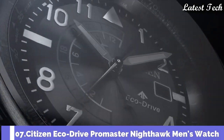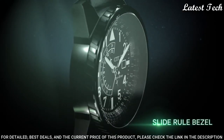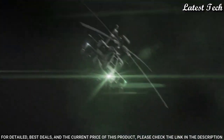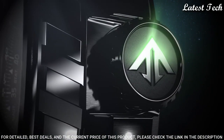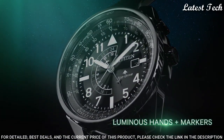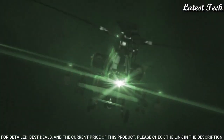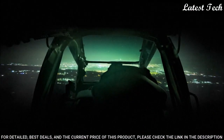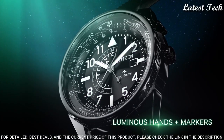Number 7: Citizen EcoDrive Promaster Nighthawk Men's Watch. Silver Tone Stainless Steel Case with an Olive Green Leather Strap, Fixed Black Ceramic Bezel. Black Dial with Silver Tone Hands and Arabic Numeral Hour Markers. Dial Type: Analog. Citizen Caliber B877 EcoDrive Movement, Scratch Resistant Mineral Crystal. Case Size 42 mm, Case Thickness 13 mm, Bandwidth 22 mm, Water Resistant at 200 Meters. Functions: Date, GMT Second Time Zone, Hour, Minute, Second, Solar Powered.